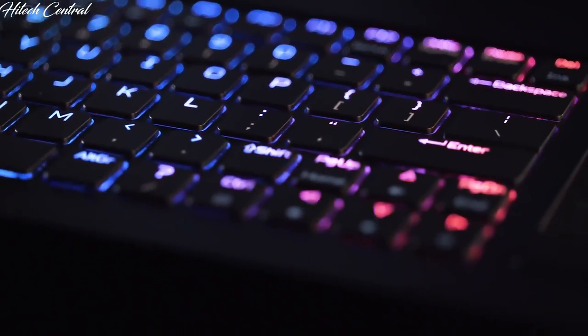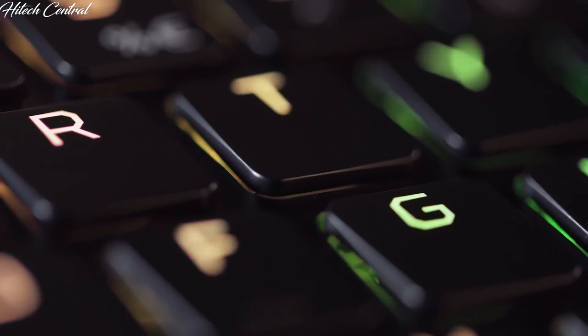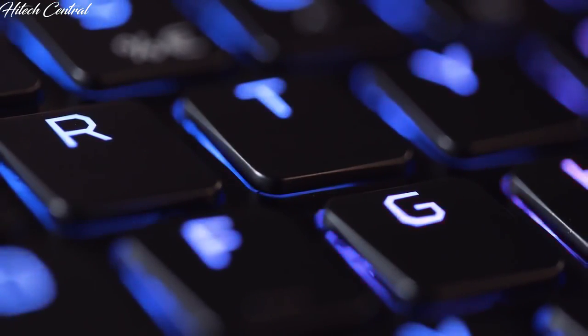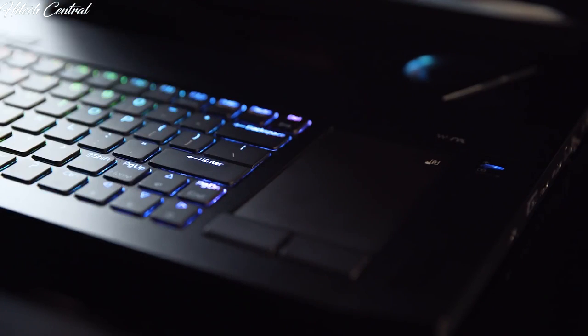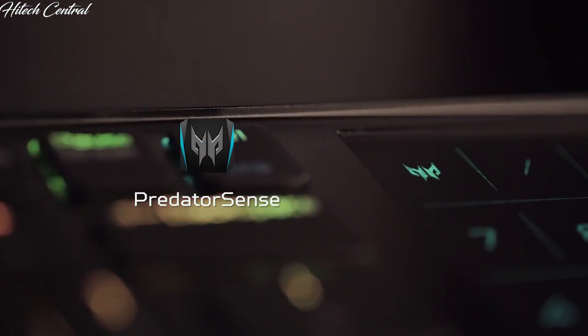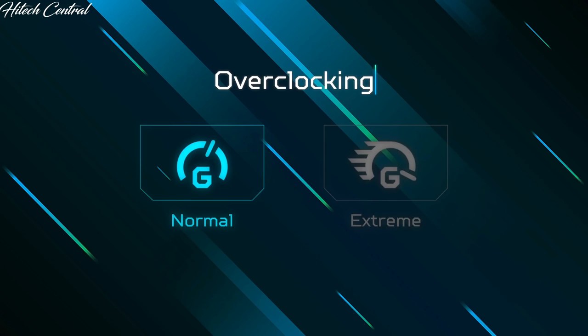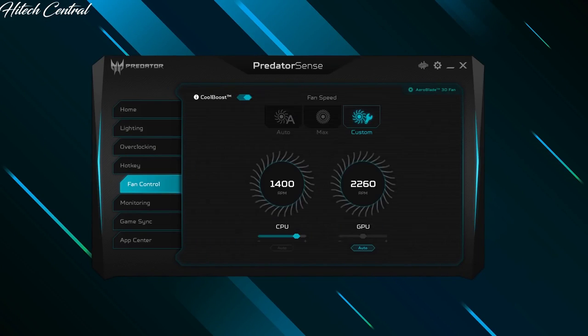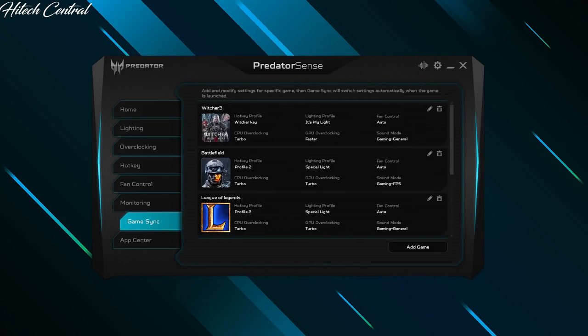The bright, beautiful RGB keyboard features tactile low-profile mechanical switches, individual RGB backlights, a switchable numpad and trackpad, and two fairly important keys: Turbo and Predator Sense. Hitting the Predator Sense key opens up our utility app, while tapping Turbo — being somewhat self-explanatory — overclocks your GPU. You can also manage profiles, lighting, fan speeds, and other functions through the app.